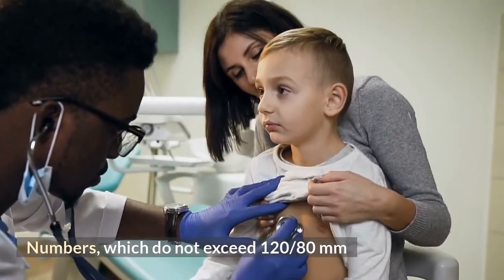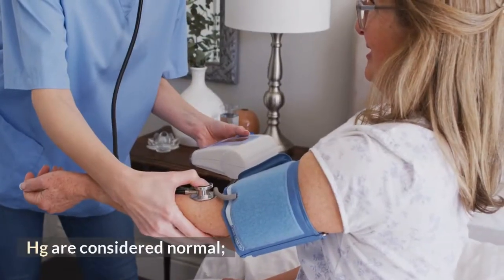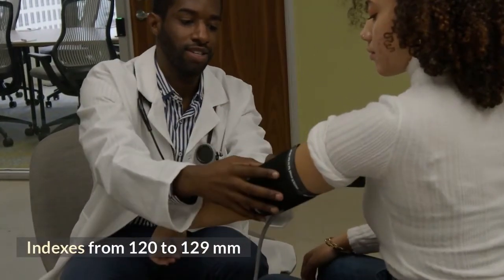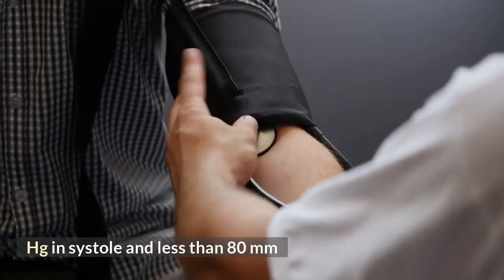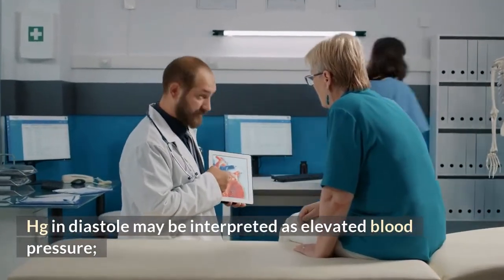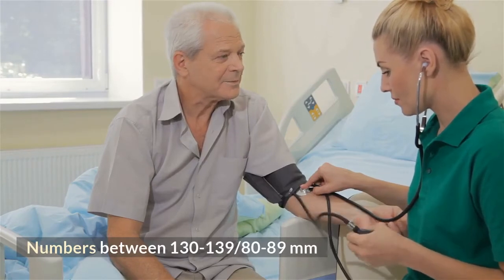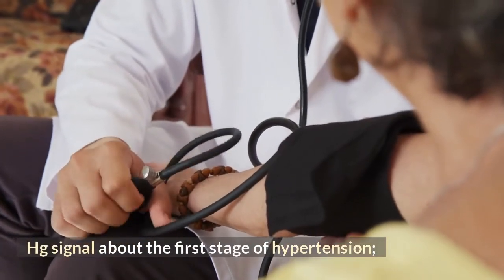Numbers which do not exceed 120/80 mmHg are considered normal. Indexes from 120 to 129 mmHg in systole and less than 80 mmHg in diastole may be interpreted as elevated blood pressure. Numbers between 130–139 / 80–89 mmHg signal about the first stage of hypertension.